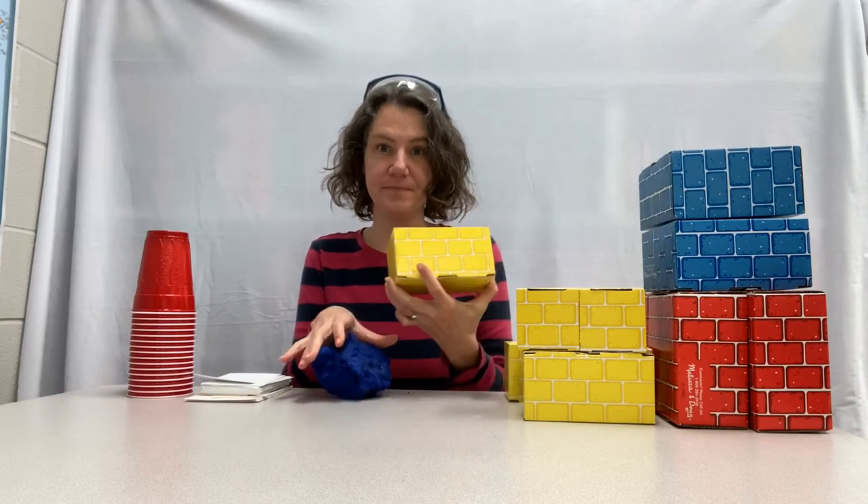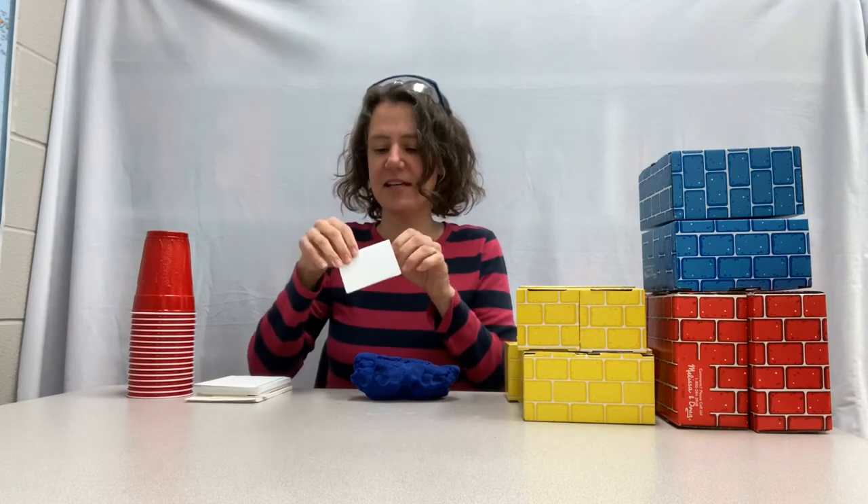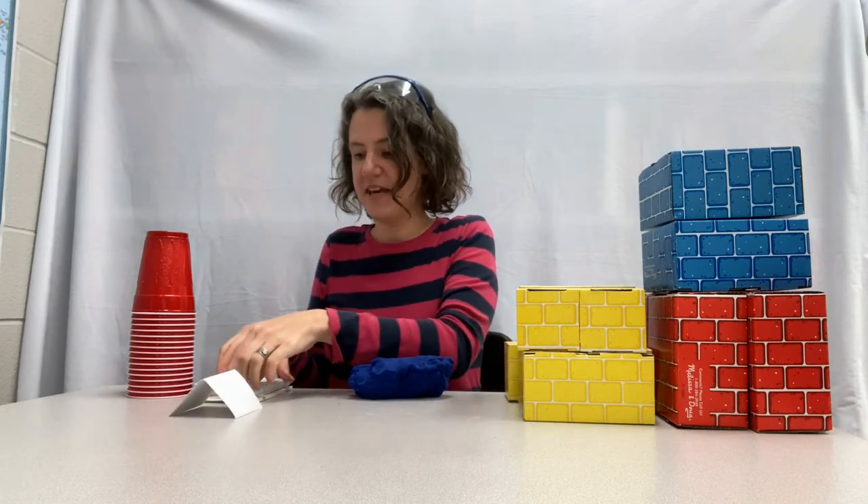And could the wolf blow that down? Nope, the wolf could not blow it down. Now, I was thinking about what I have sitting around here at the library that I could build a house with. And I came up with some ideas. I have some cardboard blocks that look like bricks. Some of you might have played with these at school or at home. I also have some play dough, like clay. And I have some paper cards. Have any of you ever made a house with cards or playing cards? I used to do that when I was little. Well, these ones we could fold and build with them. And then I also had some cups. I just want to use three things. So I wonder which of these three we should choose.